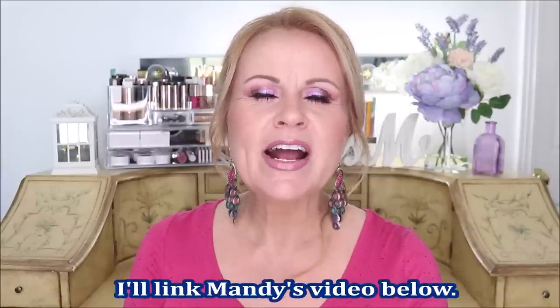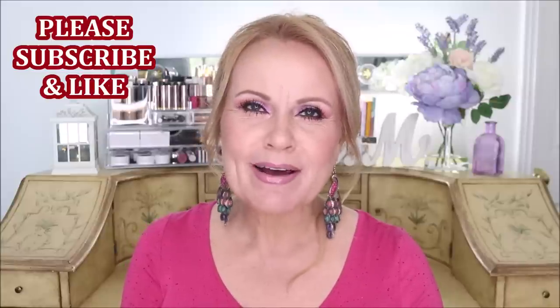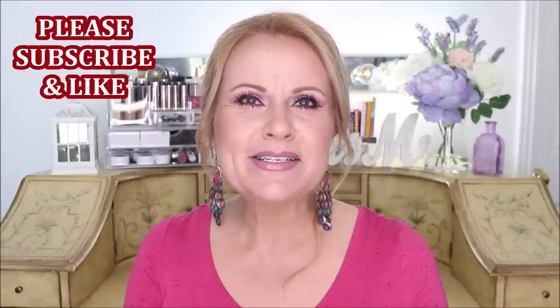Today's video concept of bringing you my number one favorite product from drugstore brands was actually done by Mandy Lee. I love Mandy, and if you guys have not seen her, she does the most interesting videos. It was actually one of her subscribers that came up with the idea, and she tweaked it a little bit. As she was talking about it, she mentioned how hard it is to come up with just one product from each brand at the drugstore.